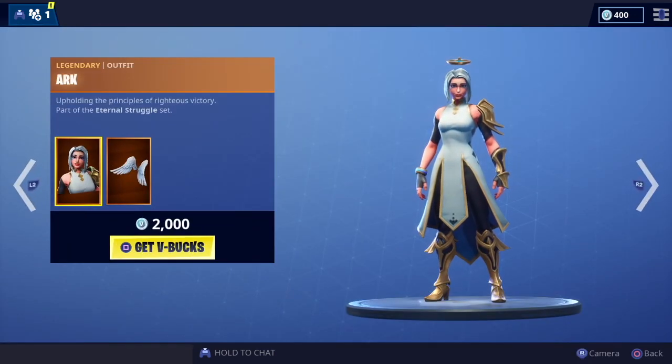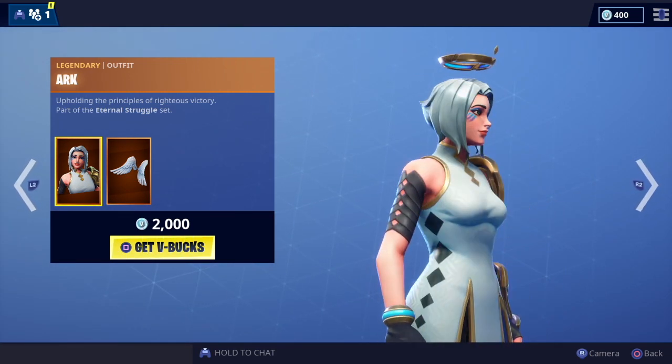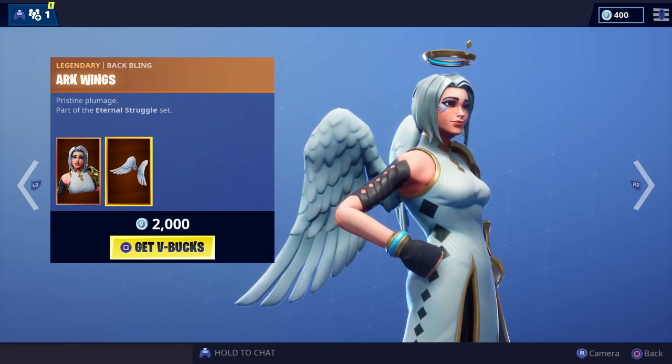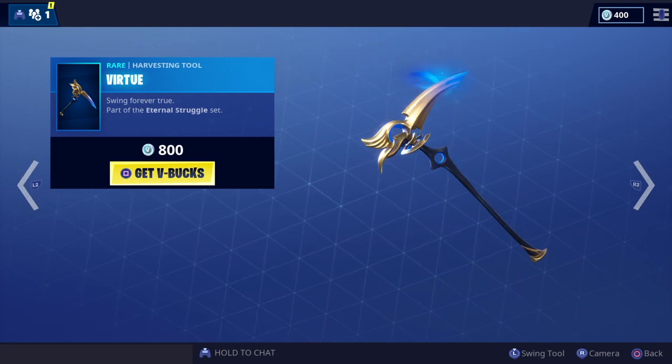We've got the Arc skin, part of the Eternal Struggle set — love this skin, very very cool. And of course you've got the wings which match it perfectly, plus a really great pickaxe there as well.